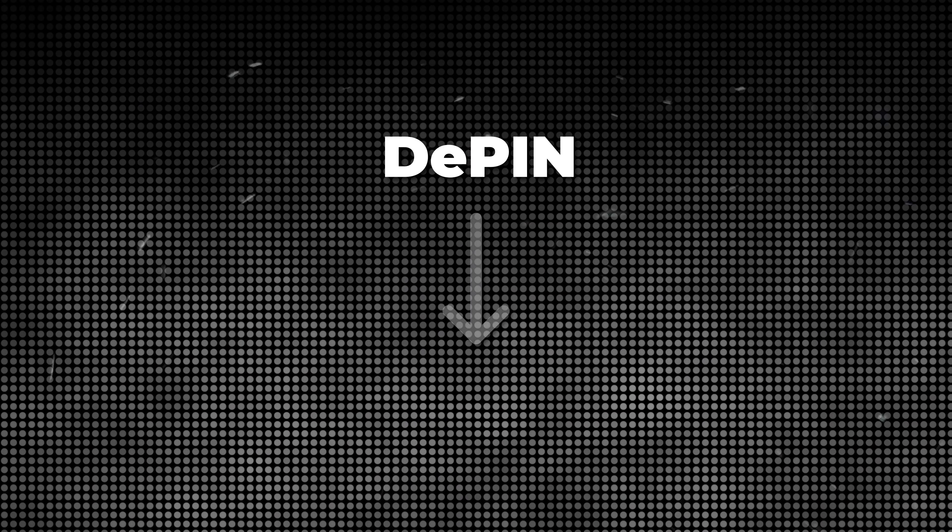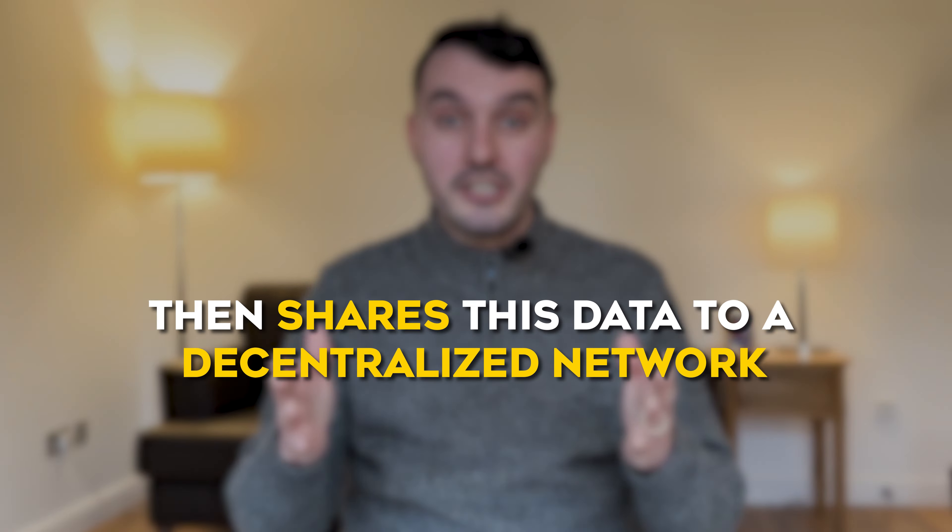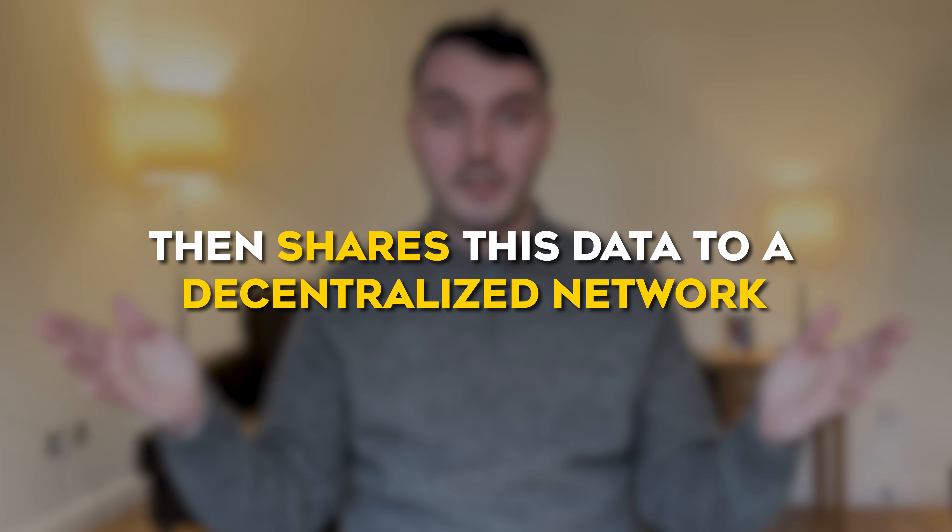DePIN stands for Decentralized Physical Infrastructure Networks. These are crypto projects where you own a physical device which gathers data of some description, then shares this data to a decentralized network. And to incentivize you to share your data, the project rewards you in the form of a native cryptocurrency token for the data which you're sharing.